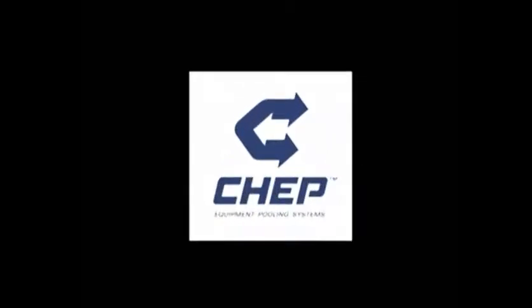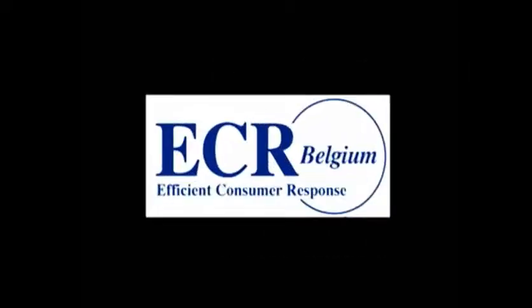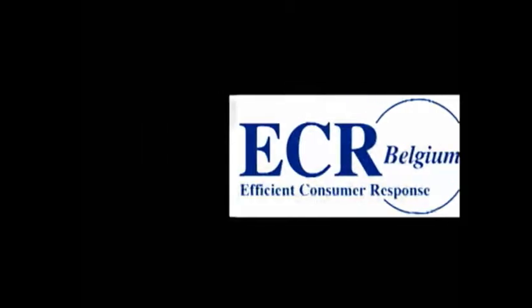This video is a joint initiative of CHEP, a leading equipment pooling systems enterprise, Blitz Logistics Training Centre, and ECR Belgium, an organisation that brings together producers and distributors with the aim of optimising the supply chain and so improving service to consumers.